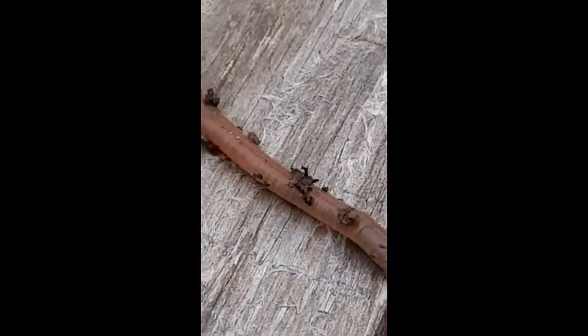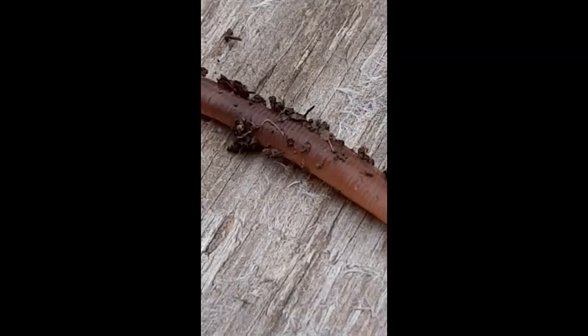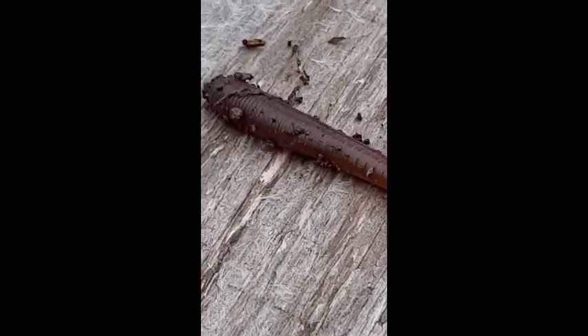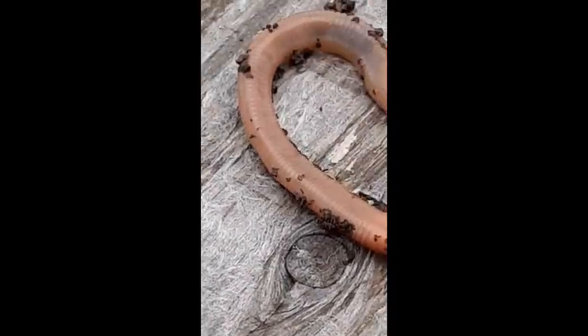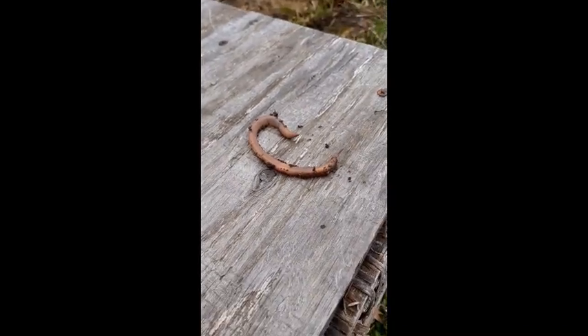Food goes in the front end and all the way through their long slimy body, and then like all creatures, after they've taken the nutrition from what they've eaten, they excrete — they poop. Worm poop, which is also called castings, is full of nutrients.